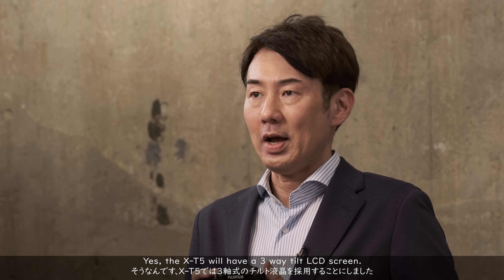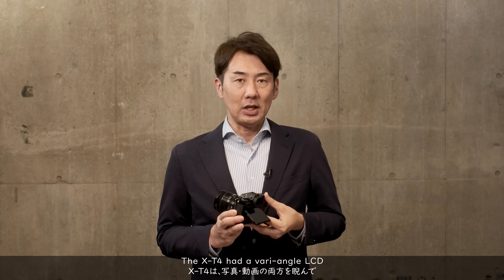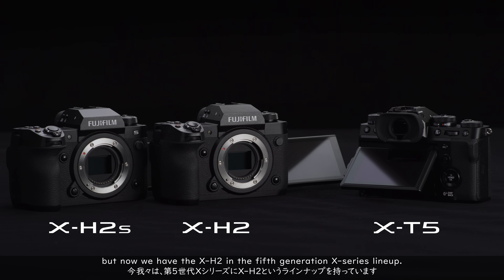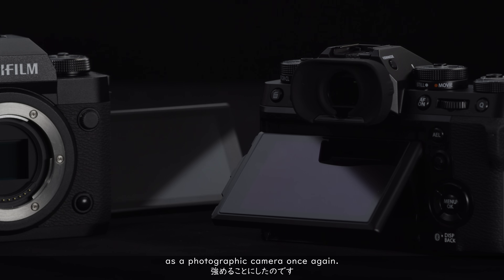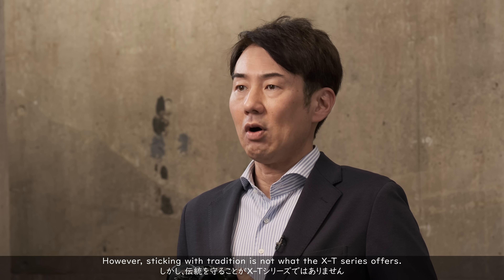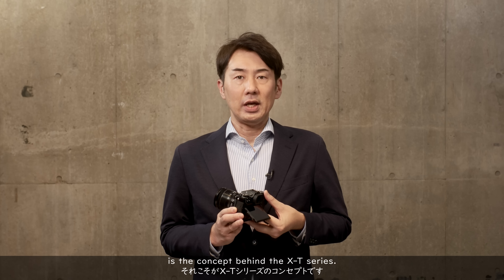The X-T5 will have a three-way tilt LCD screen. The X-T4 had a vari-angle LCD with both photography and video production in mind. But now we have the X-H2 in the fifth generation X-Series lineup. For the X-T5, we decided to strengthen its characteristic as a photographic camera once again. However, sticking with tradition is not what the X-T series offers. Continuously advancing the nature and universality of photography is the concept behind the X-T series.